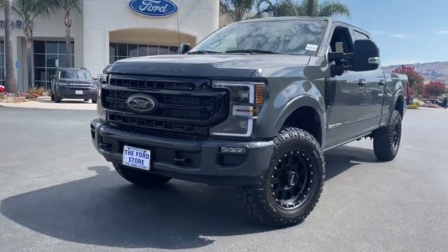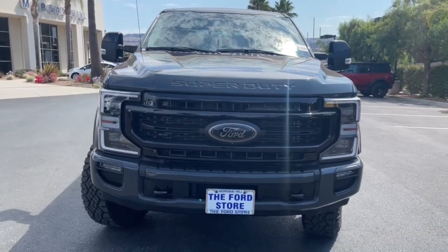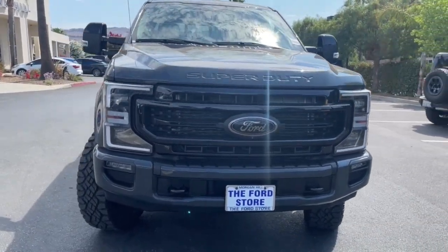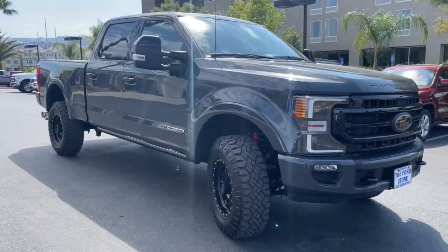You will be amazed by this. 2021 Ford F-250. This vehicle is an outstanding buy with fewer than 10,000 miles on the odometer. If you're going to do it, do it right.